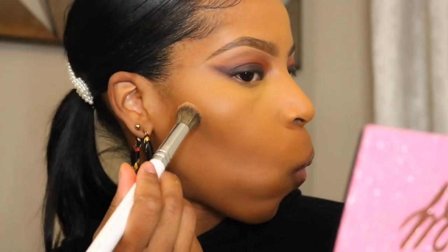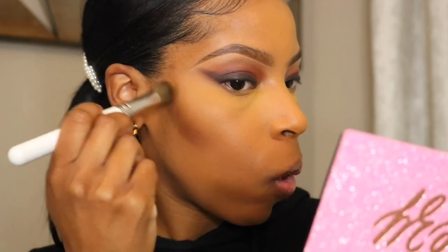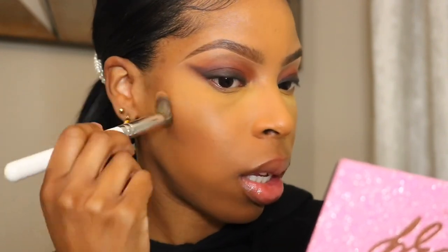I'm going to contour now using the Huda Beauty Tantor in the shade Medium — I just want a little bit of snatch on these cheeks and a little bit of definition. I'm being light-handed with this product, not going too hard. It blends out really really nice and you can use it as both a contour and a bronzer.